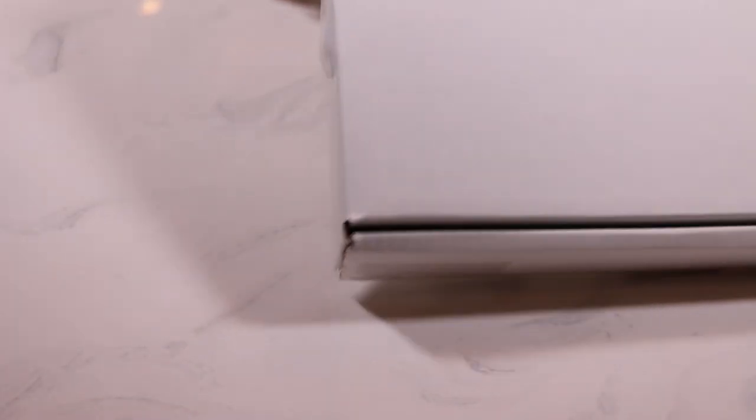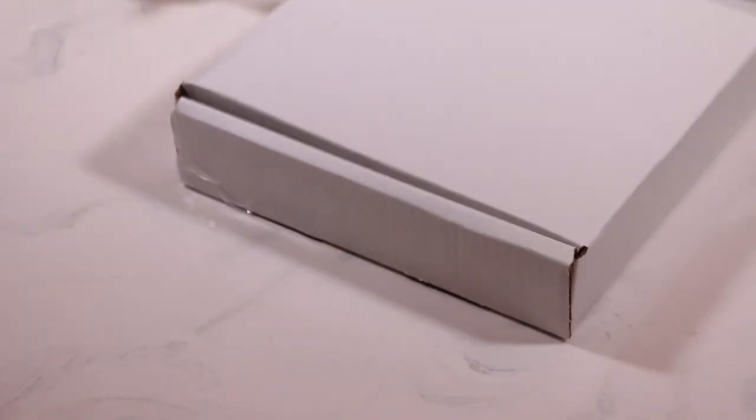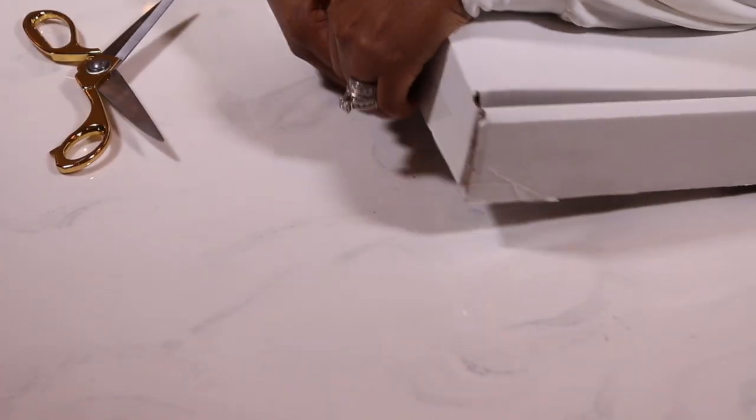I thought that humor would be something that many of you guys could identify with while working from home. I was actually multitasking — doing a recording for my first virtual Bible study that I taught this past week and filming this YouTube unboxing. So yeah, don't judge me y'all.